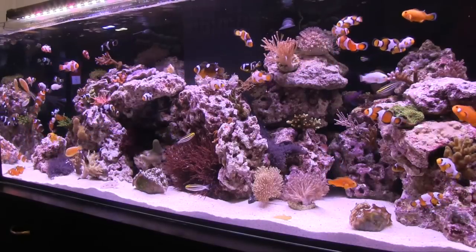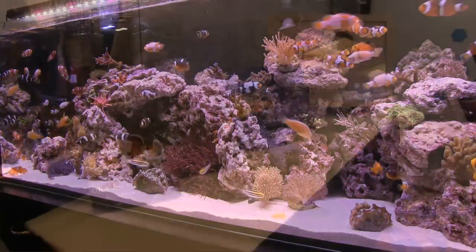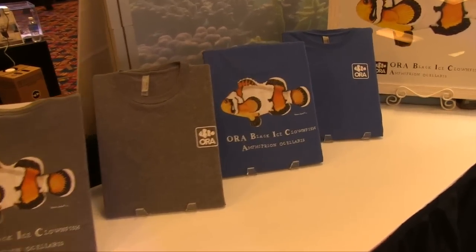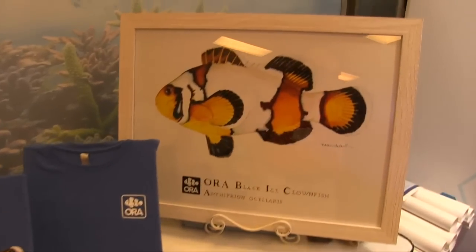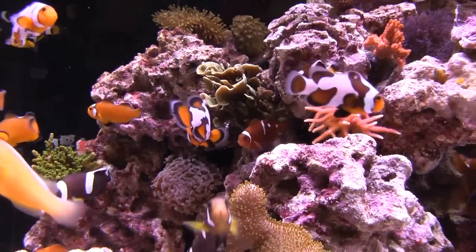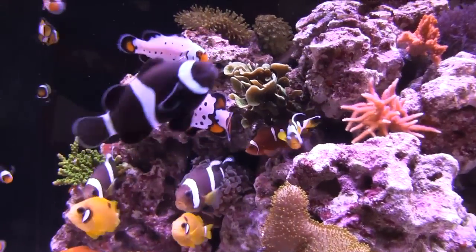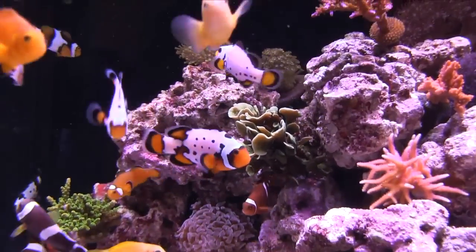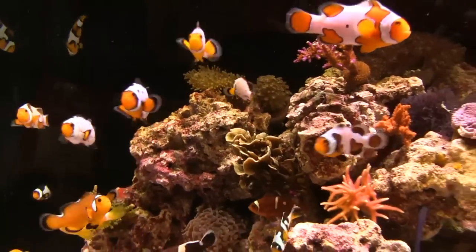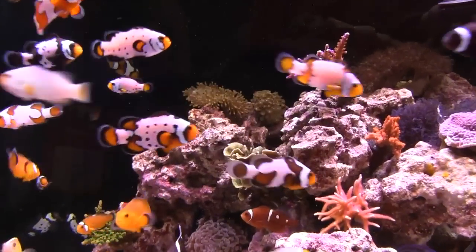Aquacultured fish were everywhere. ORA had its usual stunning tank along with a new t-shirt series featuring the work of artist Karen Talbot, who was also at the show. In this case, she had painted the ORA Black Ice Clownfish. It was a simple cross — we crossed the established black Ocellaris variety, the Darwin Ocellaris, with the snowflake, which we had been breeding for years. The combination of the two traits produced a fish that looks a lot like a snowflake but with more black on it.